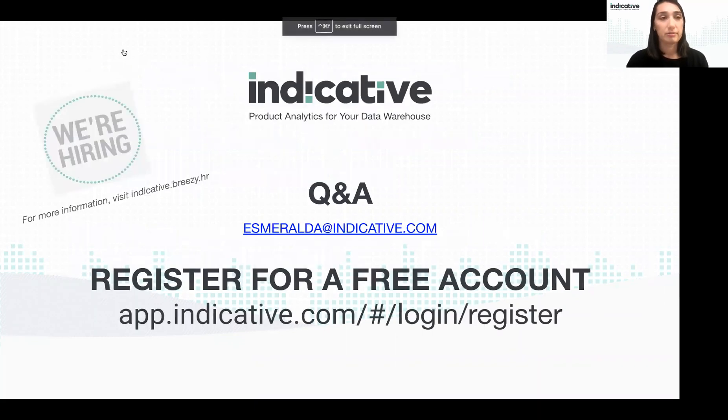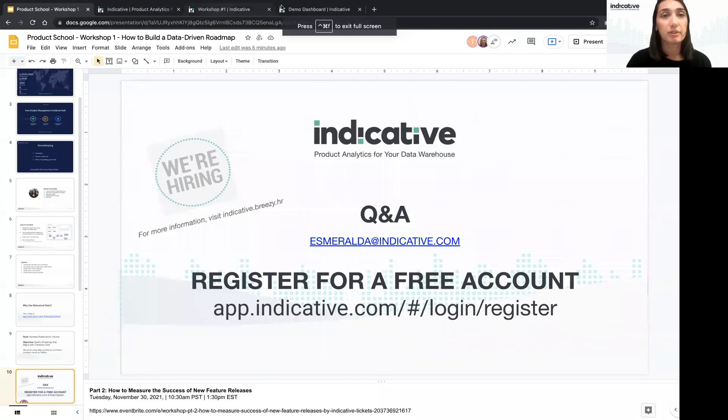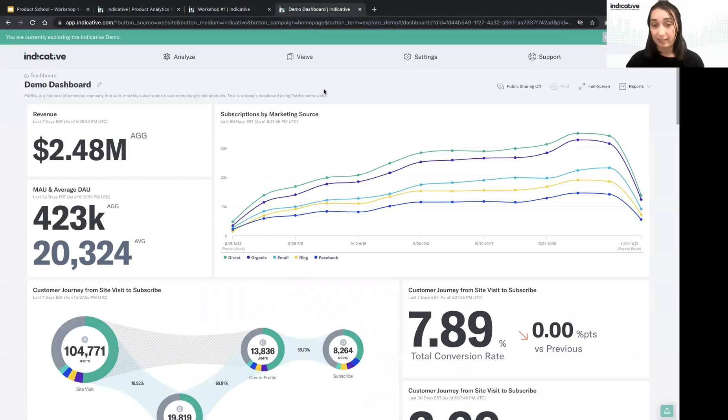Now that we've established the goal, let's get started. I'll go over to Indicative. If you're following along, you should now be in the demo environment and will see this demo dashboard. Let's talk about how behavioral data is structured inside of a typical product analytics platform, and then go through the various tools and the types of analysis they're used for, before diving into examples.